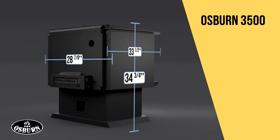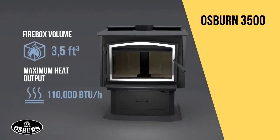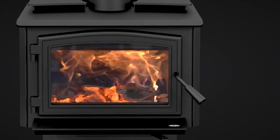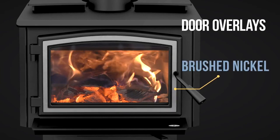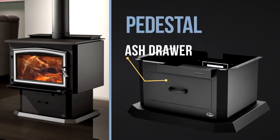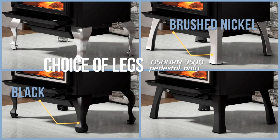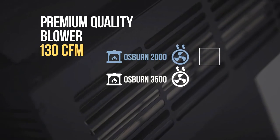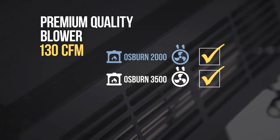Equipped with amazing features, this powerful wood stove provides unparalleled comfort. Each of these products is offered with options and accessories to customize your purchase. The 2000 and 3500 models have a blower included with the unit, allowing optimal convection of heat.